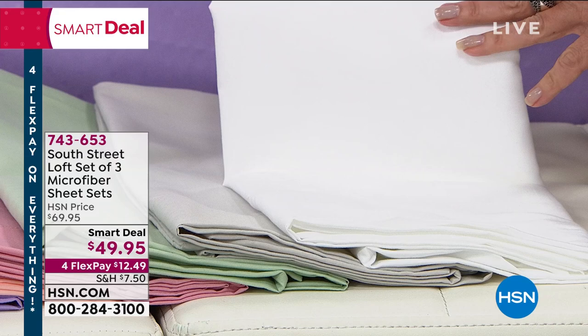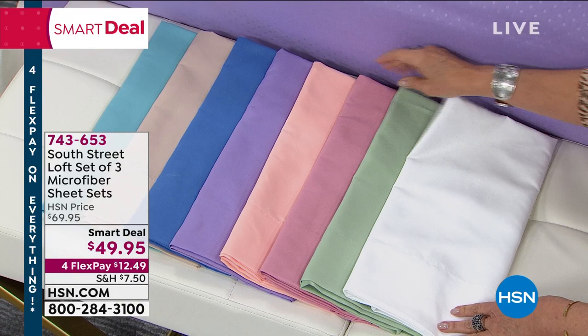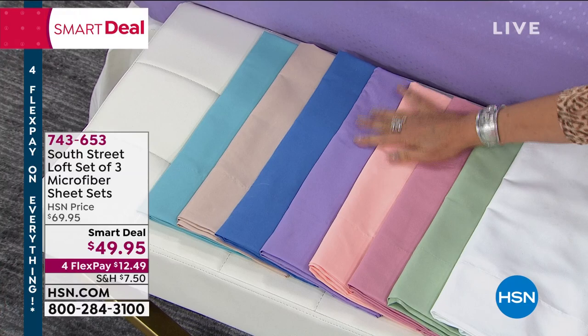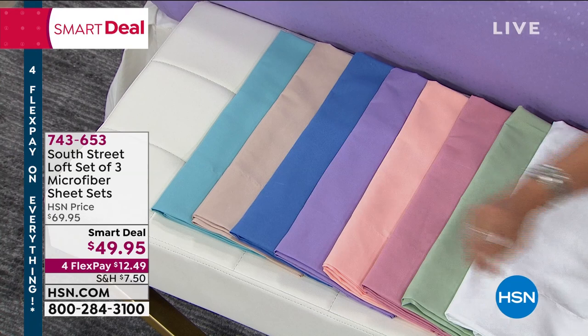Let me go through the colors again because these are going very fast. This is going to be your optic white. The silver is sold out. This is going to be your sage. Your rose — only 100 now left, that's going to go next. I love this peach color, it's a little bit deeper, beautiful. This is your lavender that's on the bed behind us. Your blue is like a French blue, deep kind of blue. Your beige is going to be your most neutral choice. And then also in aqua, it's a little bit deeper color.